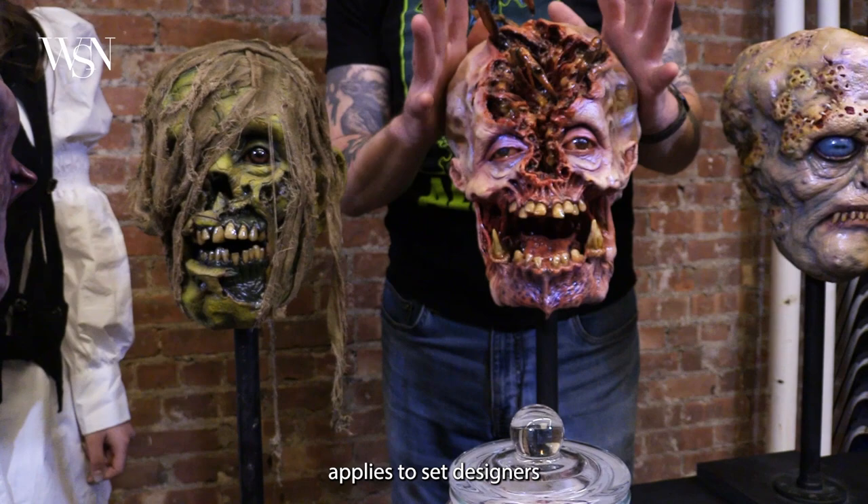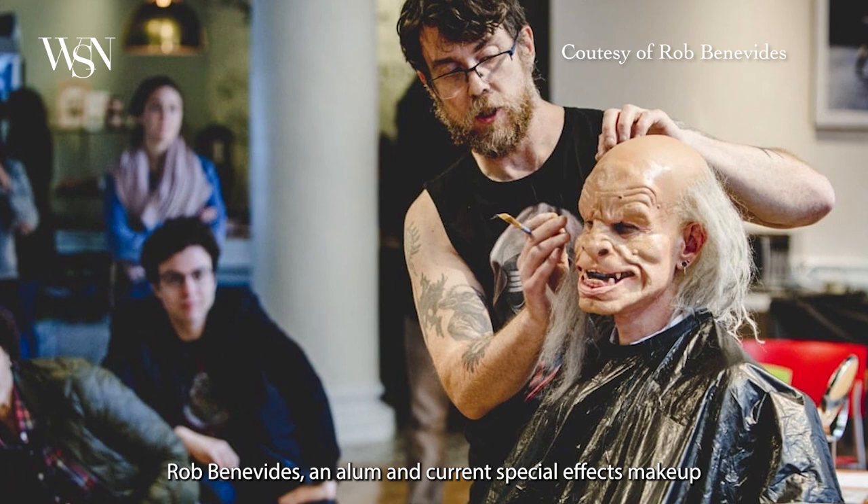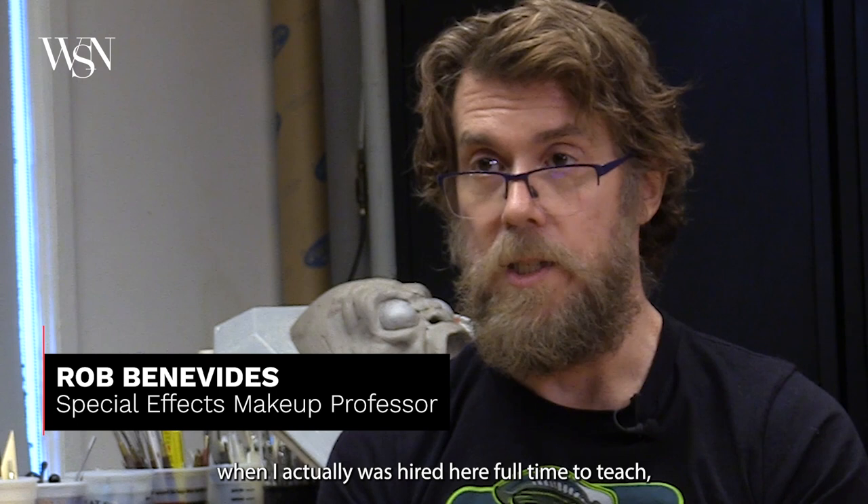The constantly changing nature of collaborating and designing applies to set designers and special effects makeup artists alike. Rob Benavides, an alumnus and current special effects makeup professor at Tisch Film, shared his journey from working in the industry to teaching.